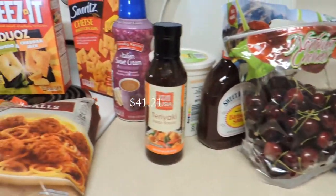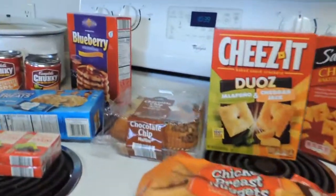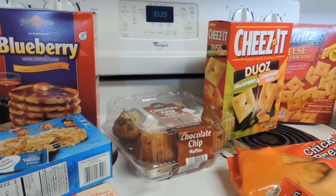Hope you're finding some deals too, and let me know if you have tried the pancake mix before and how that is. Hope to see you again soon — bye bye!